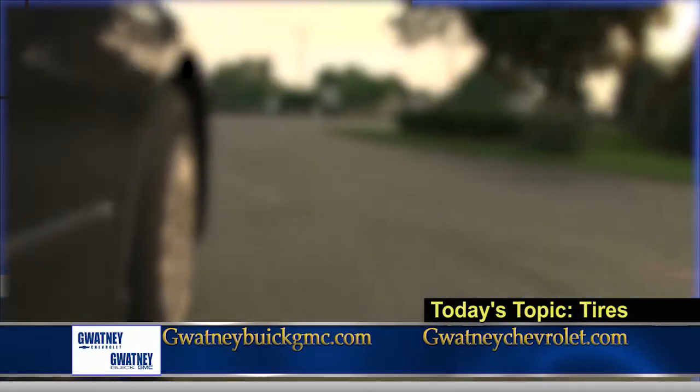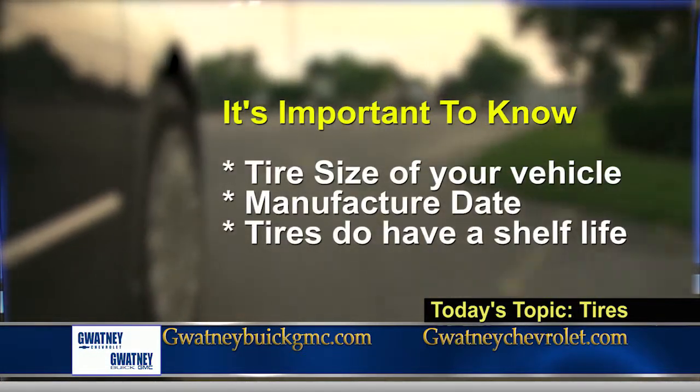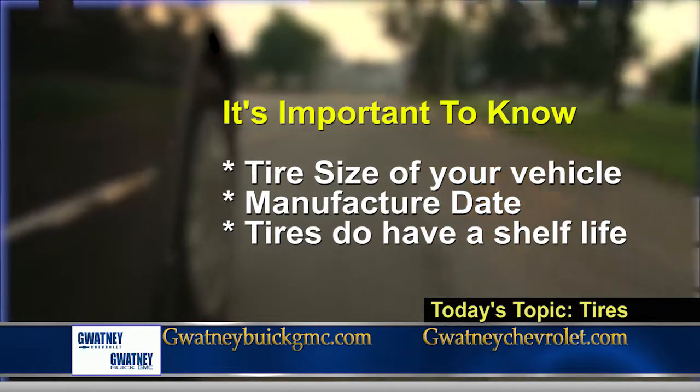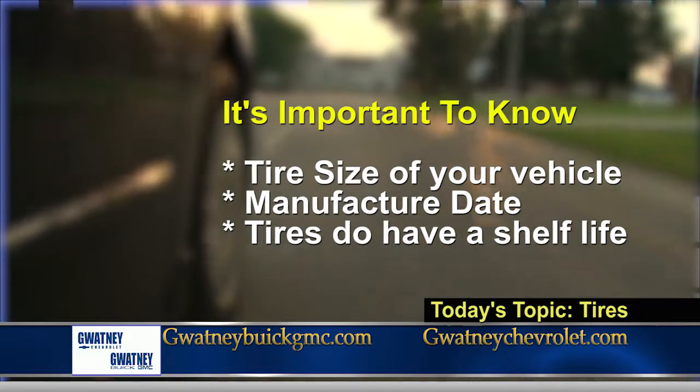That's exactly right. It's important that you know the size and also the date of the tire on your vehicle, because tires, just like anything, have a shelf life and they expire.